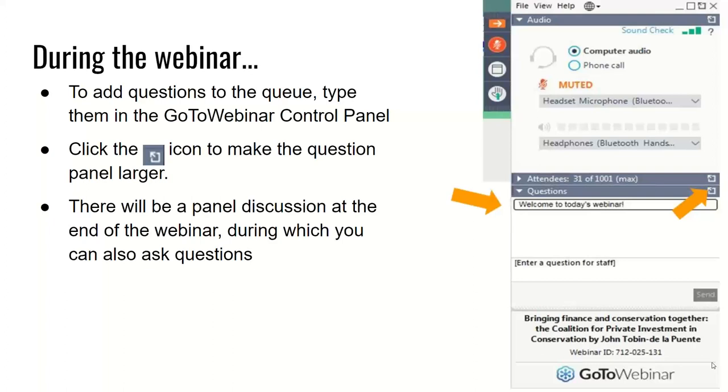During the webinar, there are two ways you can ask questions during the Q&A session. You can use the question box anytime throughout the webinar to send questions, and we'll keep track of these for the end of the presentations. Or you can raise your hand during the question and answer session, and one of us will call on you. You raise your hand by clicking on the small hand icon on the toolbox. If you are having technical difficulties, such as trouble hearing or seeing the slides, please type a message in the question box and we'll try to help resolve the issue.